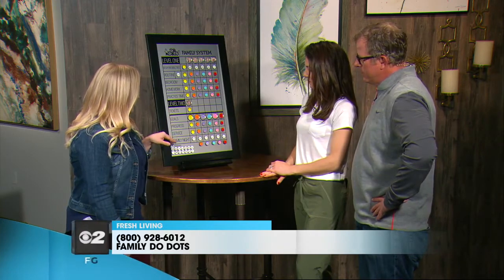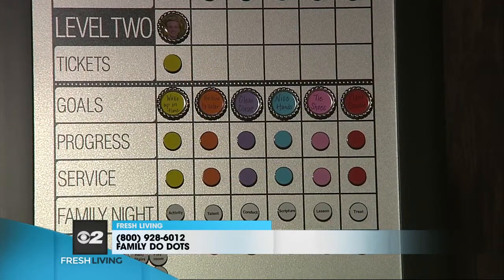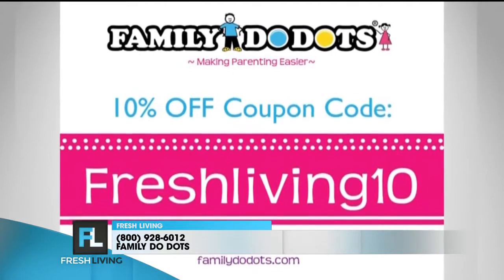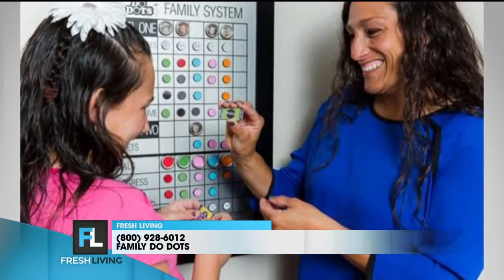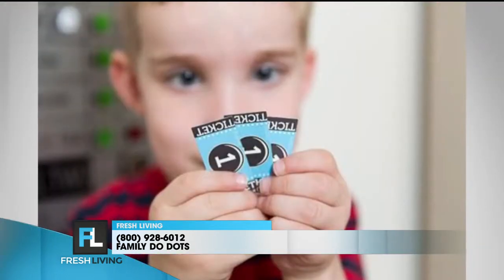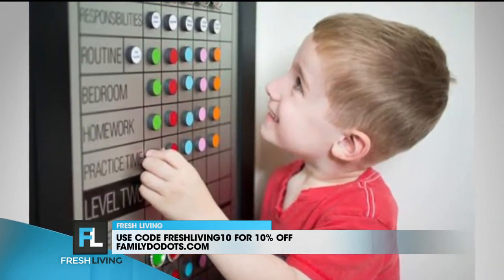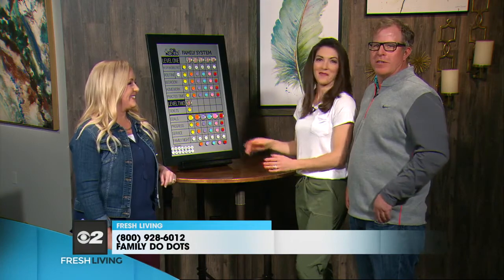This section is really about values that you have for your family. Goals are things you want kids to work on — we have some examples here for teenagers: wake up on time, be kind to sister, clean closet. For little ones: nice hands for kids who like to hit, tie your shoes. You can write them in and change them over time. We track progress with goals, and we really wanted this to be an all-in-one system where you can include behavior tracking too. We're actually giving one away — go to the Family Do Dots Facebook page for instructions on how to enter.